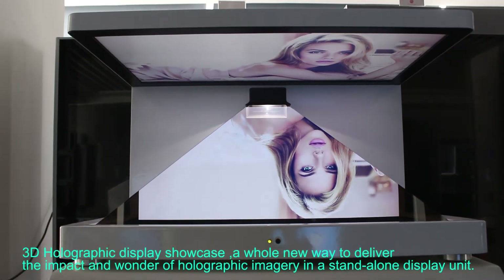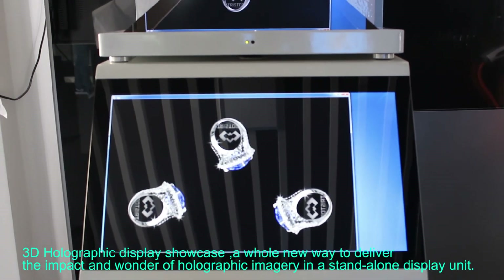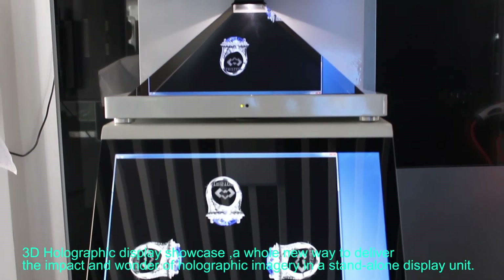3D holographic display showcase — a whole new way to deliver the impact and wonder of holographic imagery in a standalone display unit.